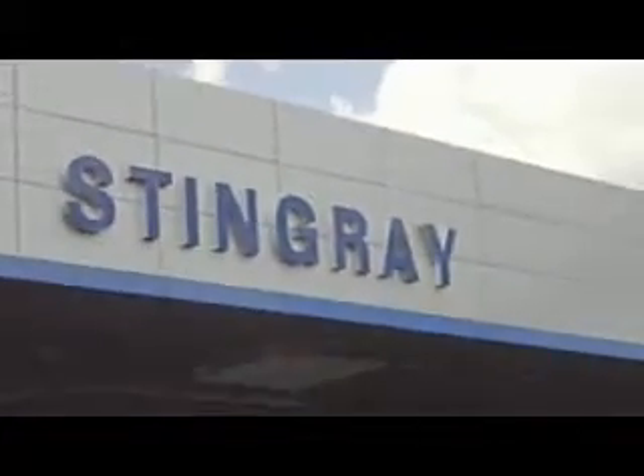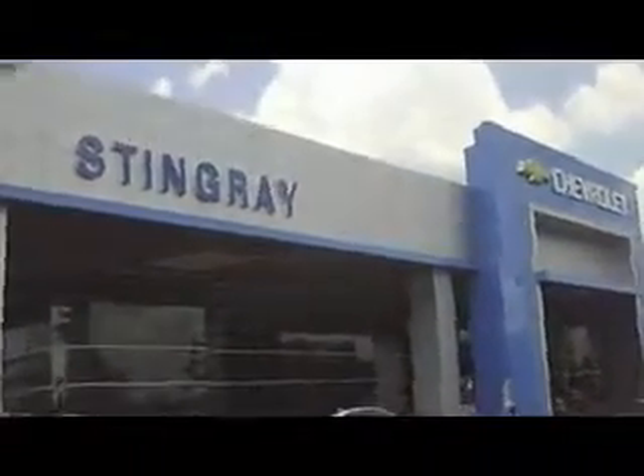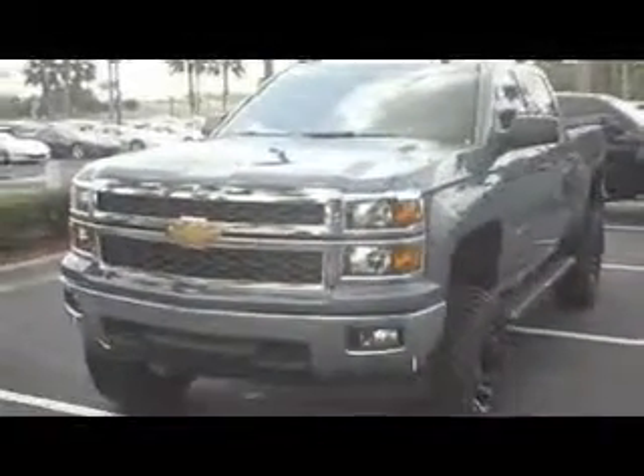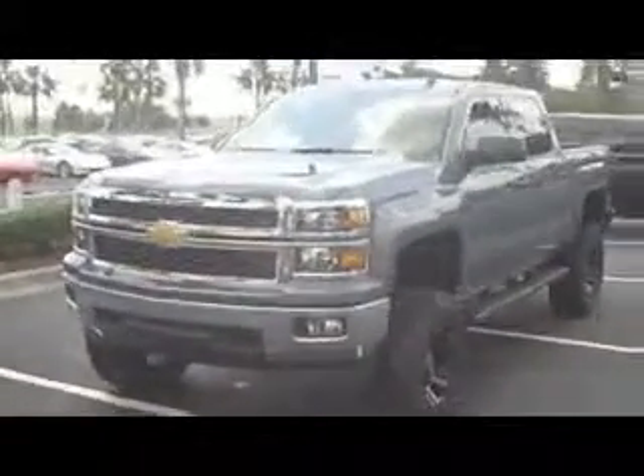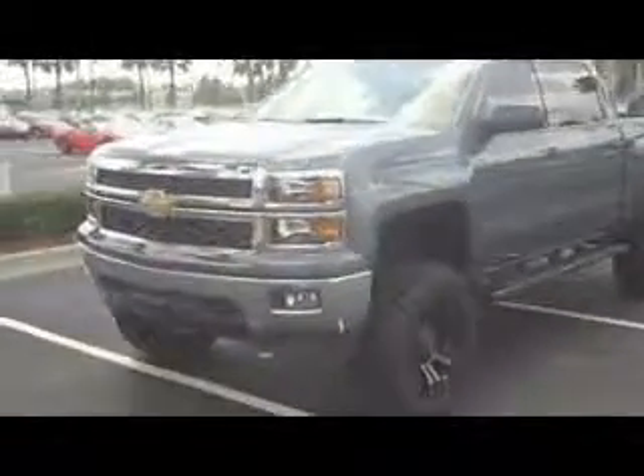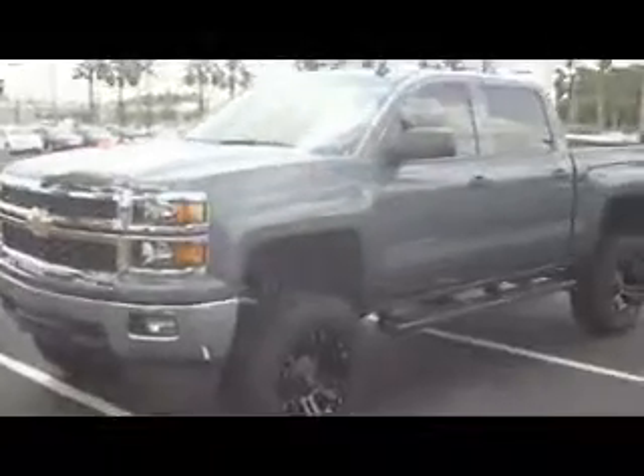We're down here at Stingray Chevrolet, Plant City, Florida. Today I want to show y'all this beautiful 2014 Chevy truck — this is the brand new Chevy 2014 crew cab sitting here in front of us. We put a lift kit on it, and I'm going to take a quick walk around and show you how beautiful a truck this is.